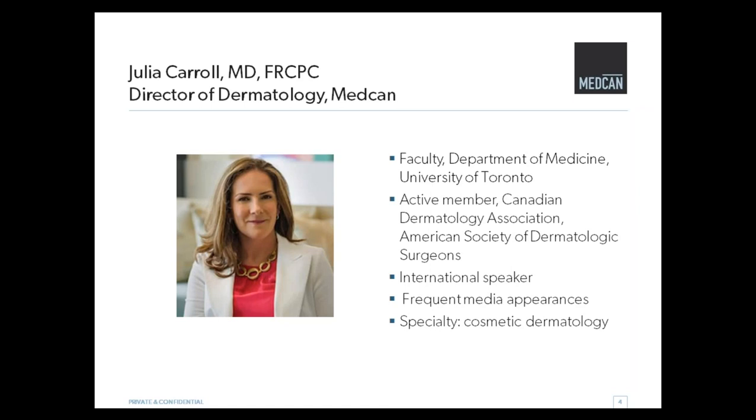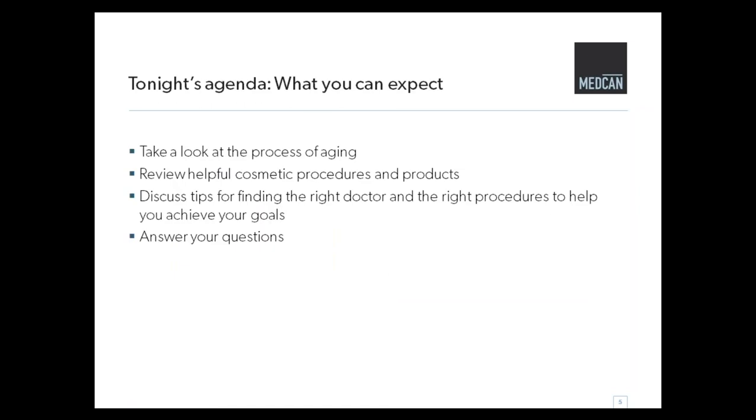Thank you for that lovely introduction. Today we're talking about injectables. Over the next half hour we're going to look at the process of aging, review some of the procedures and products we have at our disposal at MedCan, and then talk about tips for finding the right doctor and choosing the right procedures to help you achieve your goals. Hopefully a lot of that will answer your questions, but we can get to questions at the end as well.